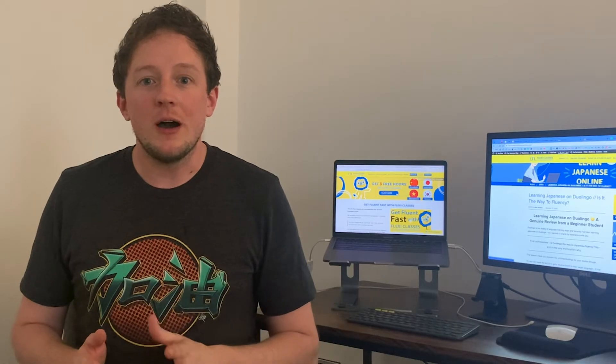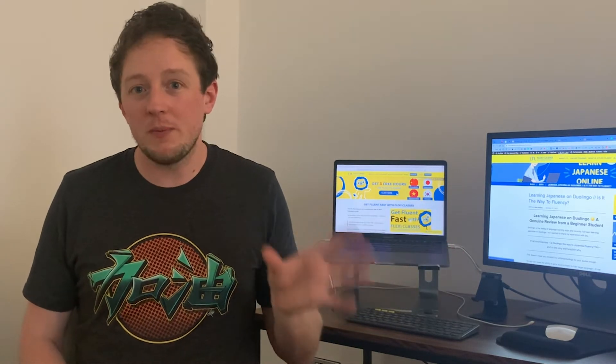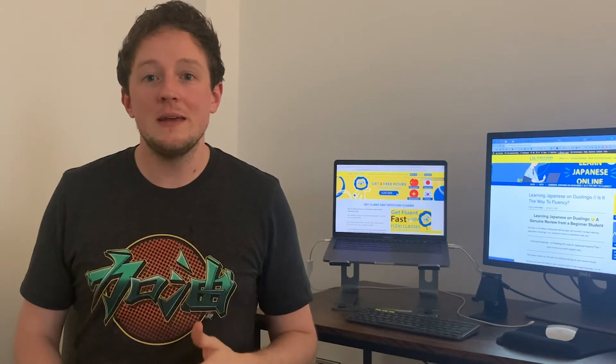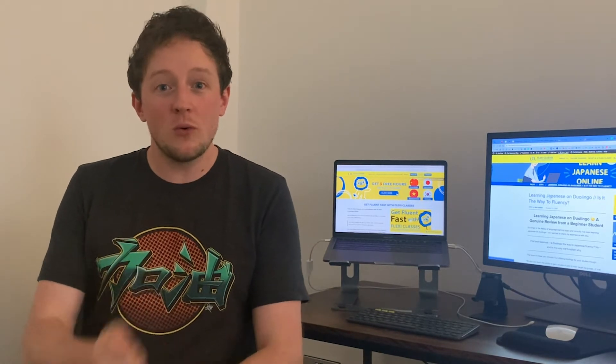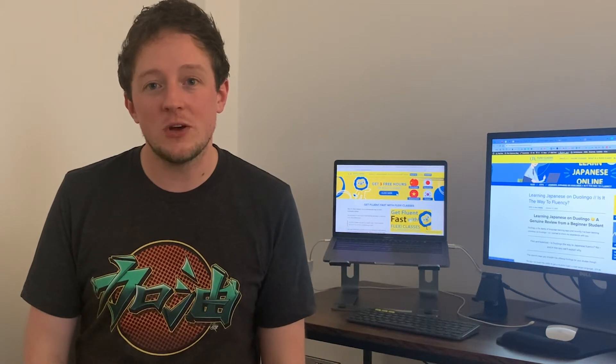In this video I'll have a screen with some Duolingo screenshots alongside me, but I'll also talk you through it. We'll start with a bit more background on Duolingo — they teach a lot of languages. If you can think of a language they probably teach it, all the way down to Hawaiian and other endangered languages. Japanese is one of the more popular ones on their curriculum.